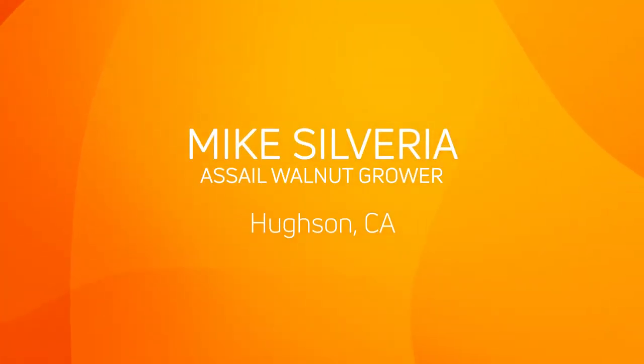My name's Mike Silvera. Our home office is based out of Houston, California. Currently we're growing walnuts and almonds, 350 acres total — 100 of it is walnuts and 250 of it is almonds.